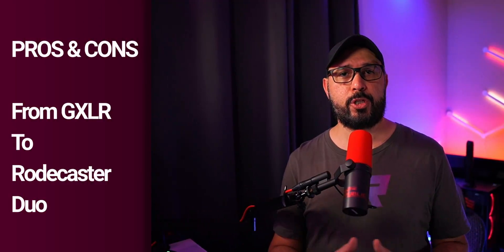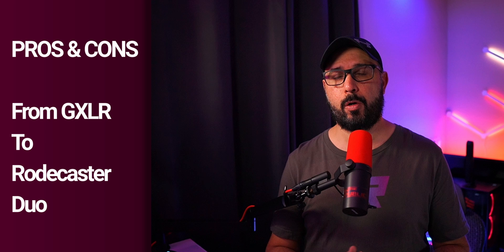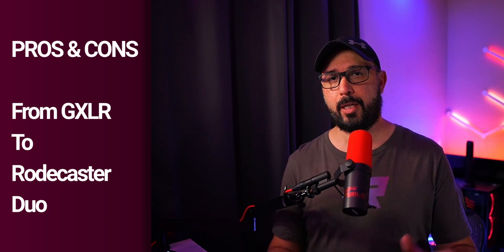Are you thinking about making the decision to move from the GoXLR to the Rodecaster Duo for your live streaming, podcast, voiceover, and more? In this video, I'm going to share the cons and pros about switching from the GoXLR to the Rodecaster Duo, and at the end I will share my honest opinion on whether you should make the change or not.